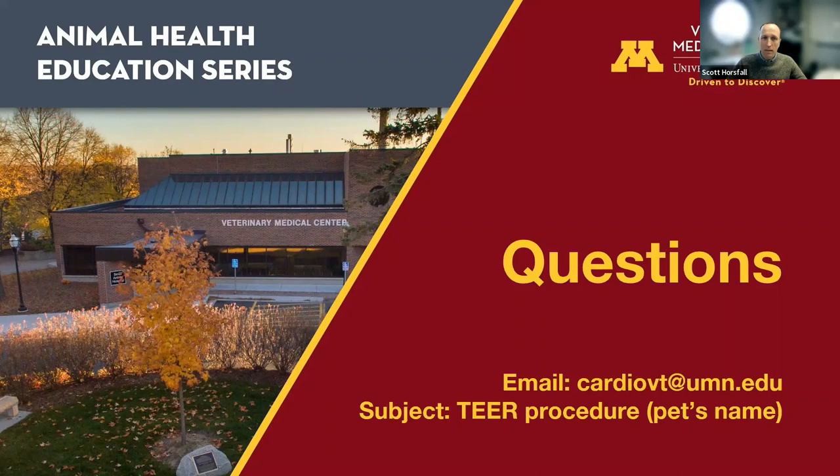Does disease progress more quickly in certain breeds? Cavalier King Charles Spaniels are known to be at risk for faster disease progression compared to other breeds. However, the prognostic data shared — from large multi-breed studies with many cavaliers represented — does not necessarily change based on breed for the purposes of giving a prognosis.